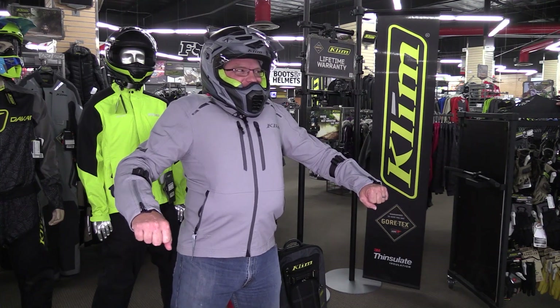Oh, that felt good. Hello, I'm Kyle Bradshaw from Chaparra Motorsports, and welcome to 2020. Today I'm showing you a brand new release from Klim. This is the AI1 airbag vest.